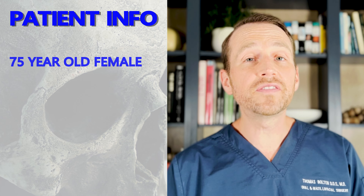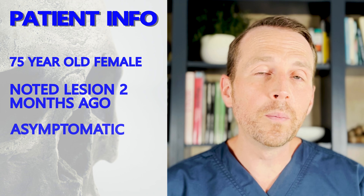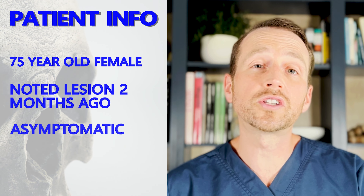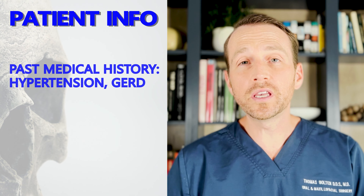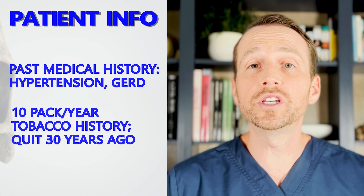This patient is a 75-year-old female who first noticed something different on her tongue about two months ago. It never hurt but it never went away either, and now she's starting to get concerned. She has a smoking history but quit over 30 years ago. Otherwise her health and social histories are unremarkable. I took a look and this is what I saw.